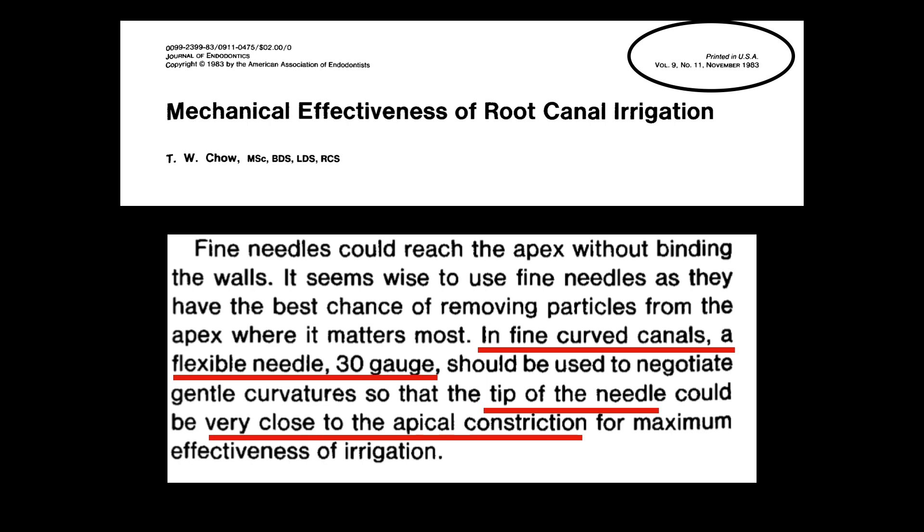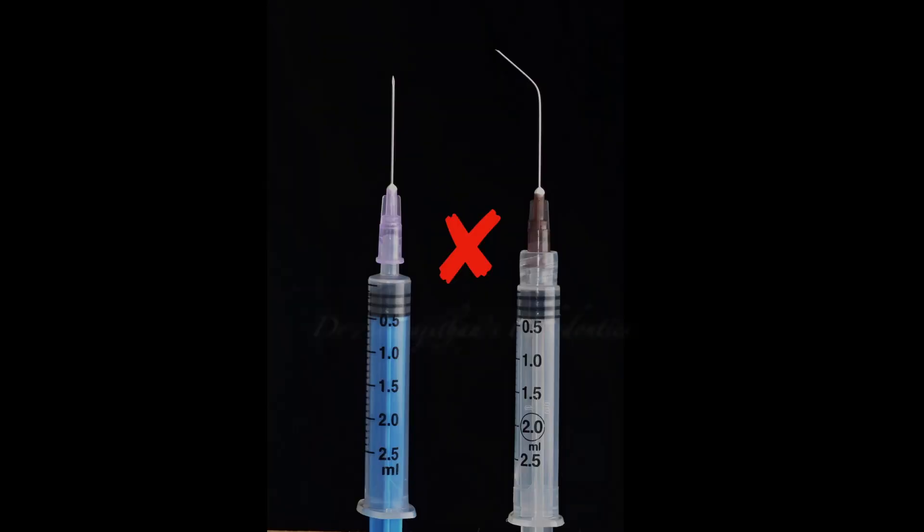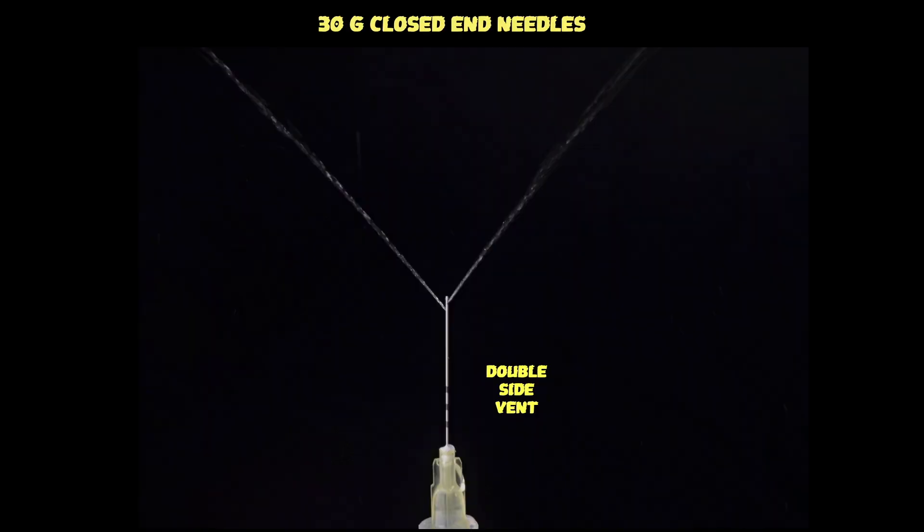Way back in 1983, it was emphasized that 30 gauge irrigation needles are very important for improving the flexibility of the irrigant delivery needle and also to reach fine and thin canals. Any irrigation needle bigger than 30 gauge may not enter the apical third easily, and these thicker gauge needles, which are hypodermic, do not have a safe end and can also cause irrigant extrusion in the root canal.